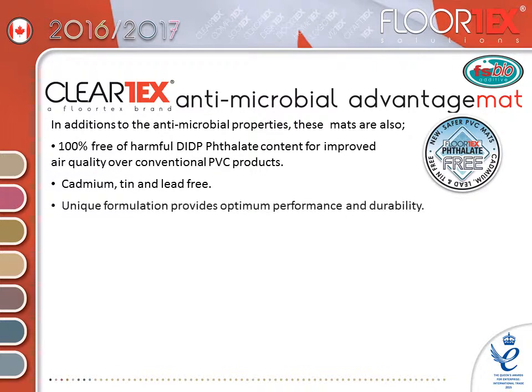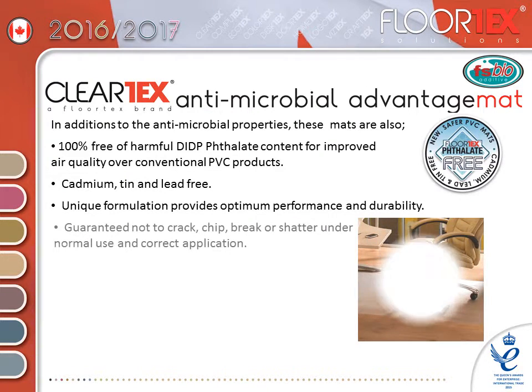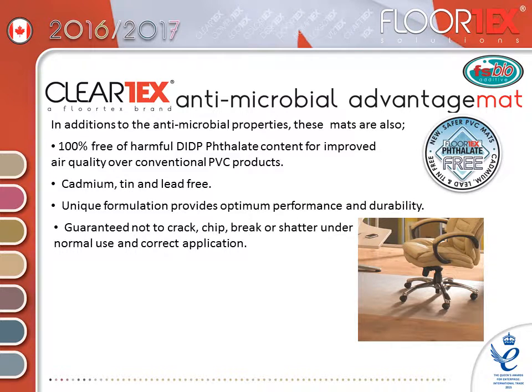The unique formulation provides optimum performance and durability. They are guaranteed not to crack, chip, break or shatter under normal use and correct application.